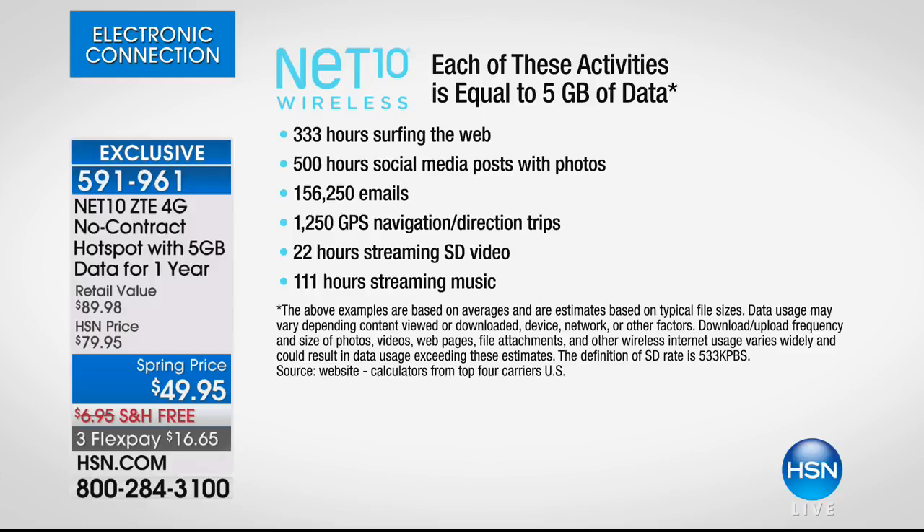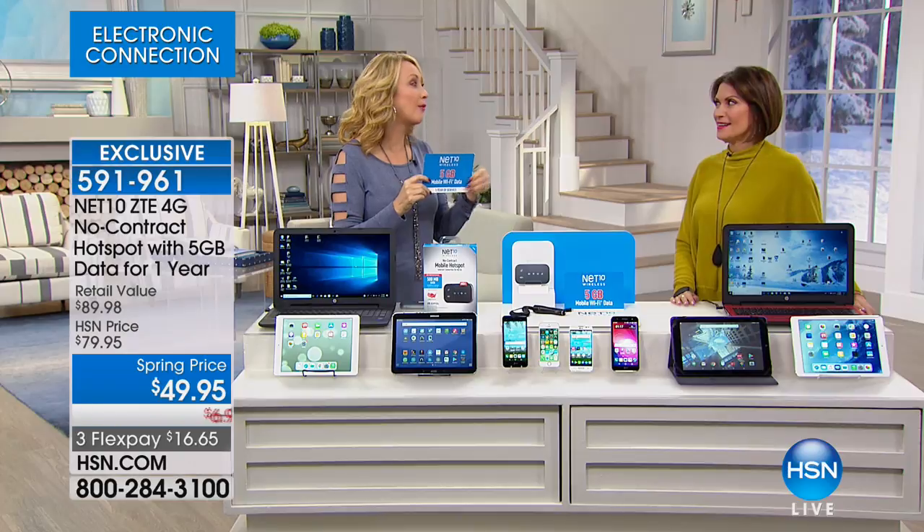156,250 emails — that's sending and receiving 428 emails every single day for the entire year. 1,250 GPS trips — that's about three and a half per day all year. 22 hours of video streaming. 111 hours of music streaming — that's nearly 30 minutes per day all year. And keep in mind it's any combination of these because you're going to be using it in an array of different ways. It's a lot of data, and we're including it.